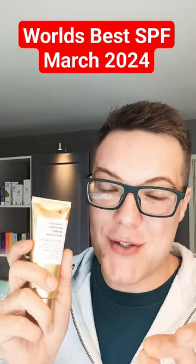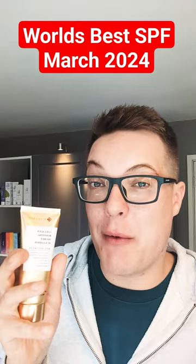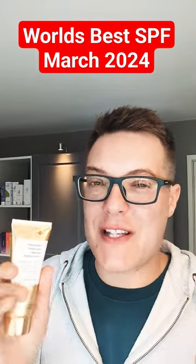Let's talk the world's best sunscreen, March 2024 edition. Every single month, I'm going to be sharing with you my personal favourite sunscreen so we can explore this market together and see exactly what there is to love.